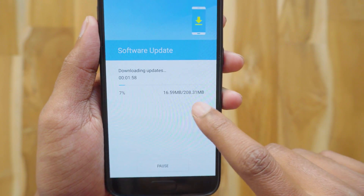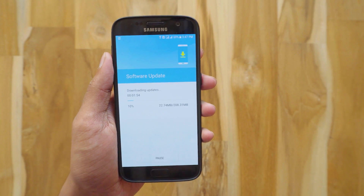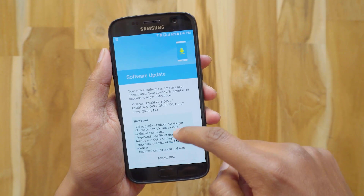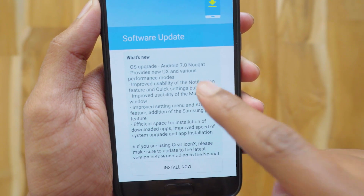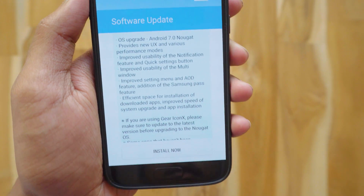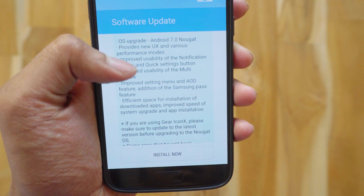No major changes compared to beta 5, but it's completely different from Marshmallow. In this video I'll show you all the changes by comparing it with beta 1 — I was on beta 5 before this. The update has been downloaded. Android 7.0 Nougat brings a whole new user experience and various performance modes, a new notification panel, improved multi-window usability, and new settings and AOD features. Looks like nothing has changed from beta 5.